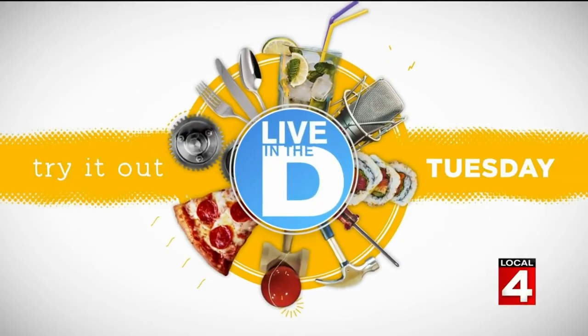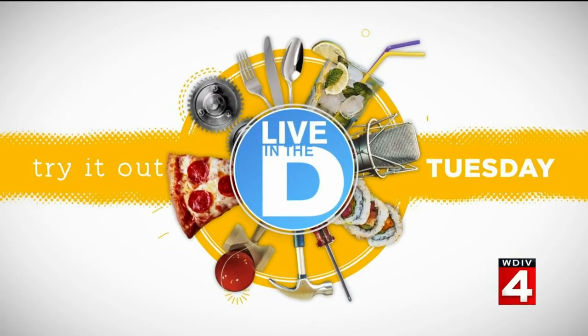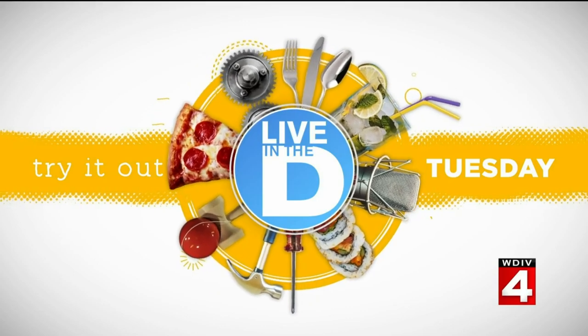I used to pack them going on trips. All right, it's time for Try It Out Tuesday, everyone. And we're trying out something that you can make in your Keurig. It's called Cask and Kettle.